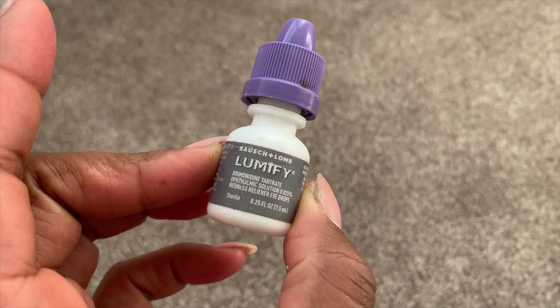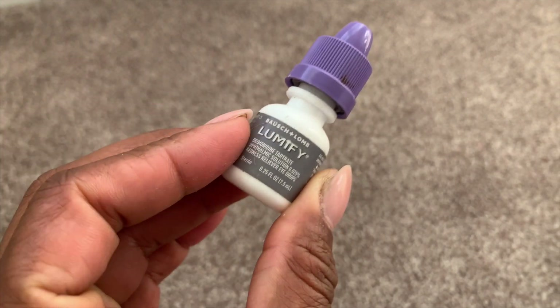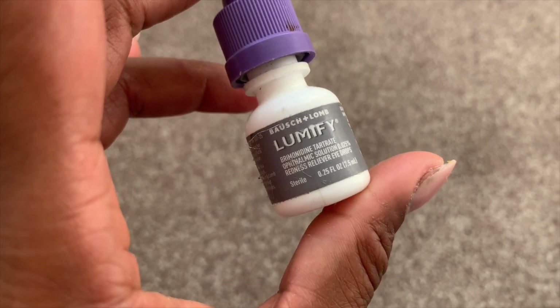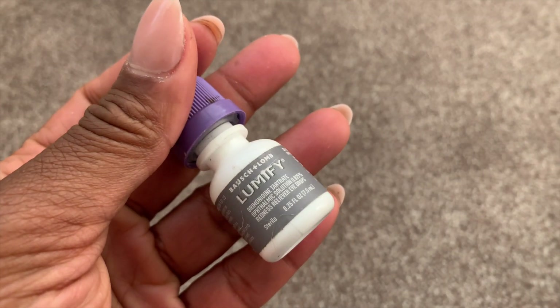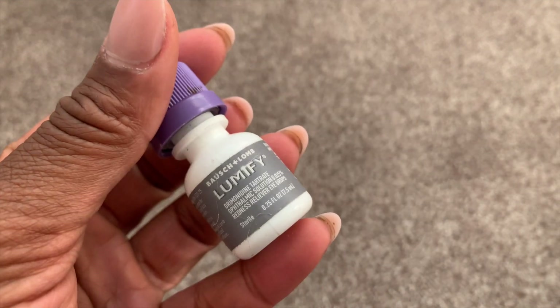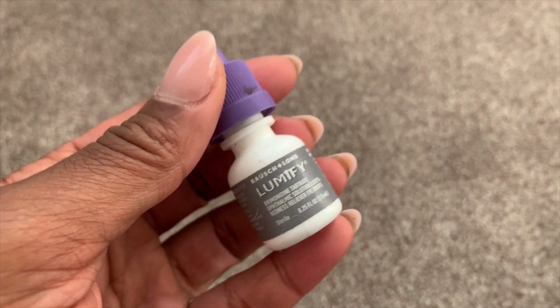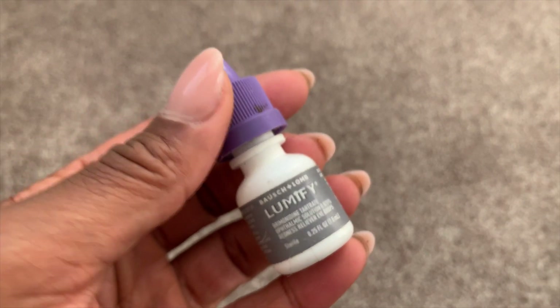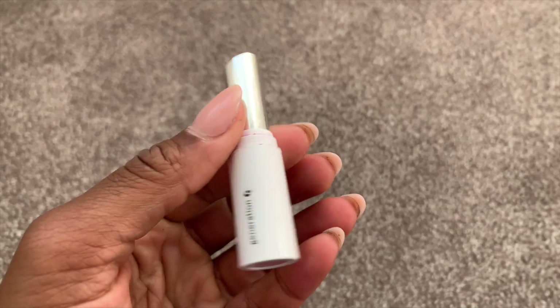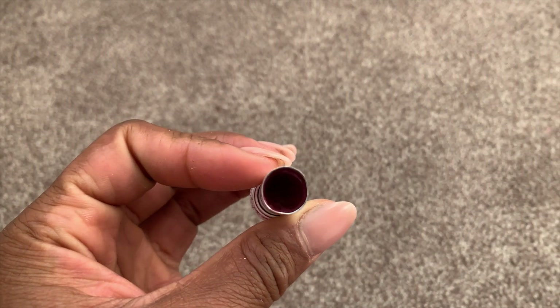I finished off Lumify — Lumify is the GOAT when it comes to redness in my eyes. As soon as I put one drop in, a minute later the redness is gone. Absolutely highly recommend it. It is ophthalmologist recommended — just a quick, fast-working product. Love it.